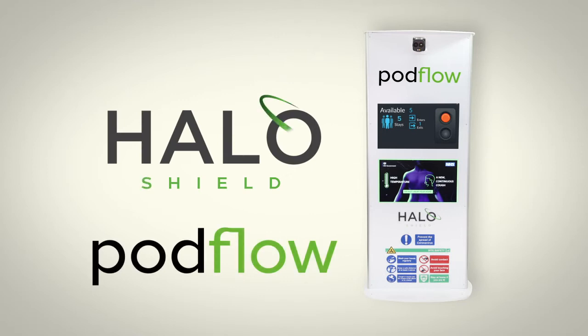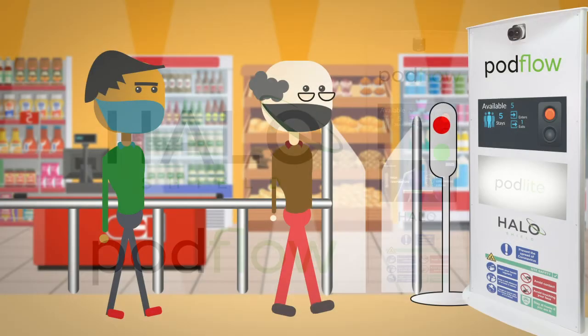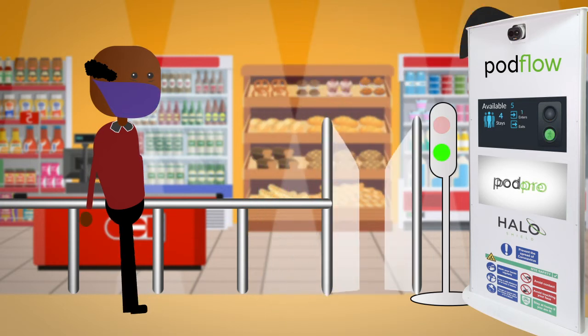Introducing the Podflow from Halo Shield. The Podflow is an entirely automated, personally branded, fully comprehensive density control system. Using a simple traffic light and barrier solution, the Podflow allows access to your retail space only when there is safe capacity to do so.